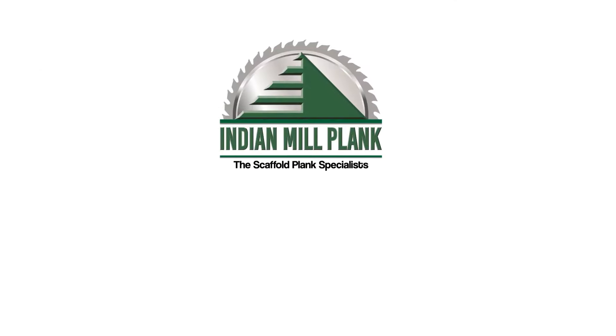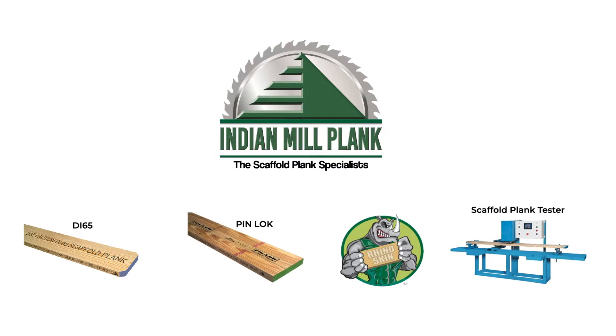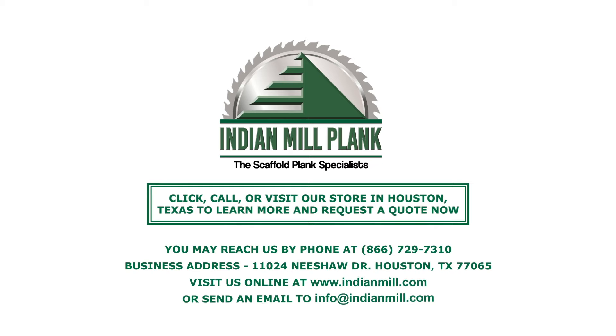Keep workers safe. Trust your scaffold plank needs to Indian Mill Plank, the Scaffold Plank Specialist. Contact us today.